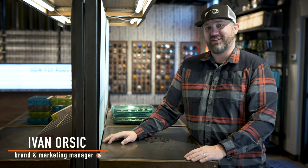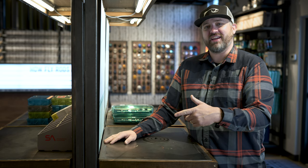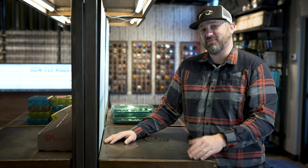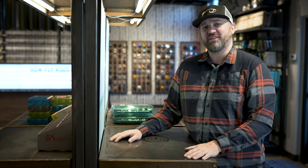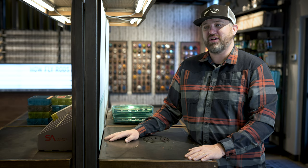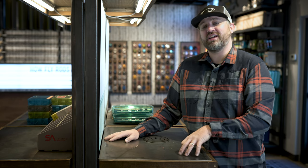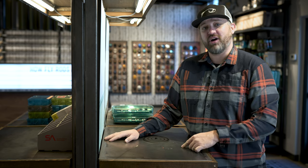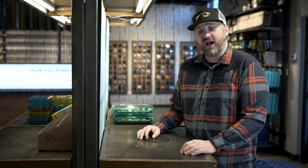What's up everybody, it's Yvonne with Trout's Fly Fishing, back with a forecast for January 1st 2021. Let me be the first from Trout's Fly Fishing to welcome you to the new year — happy new year! Hope you guys had a safe 2020. Not much has changed because we're still very much in winter. We're gonna talk bugs, flows, and weather — let's get to it.